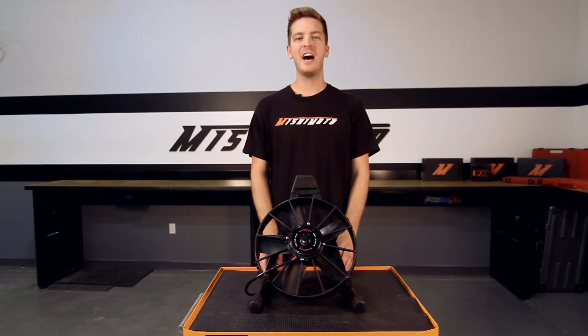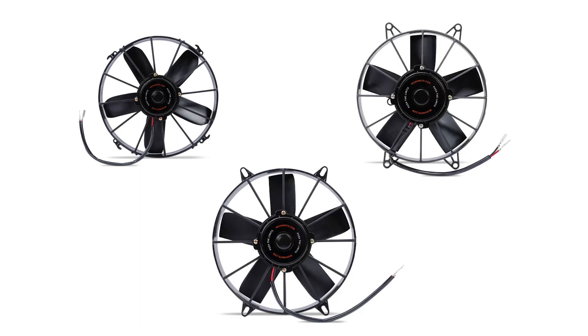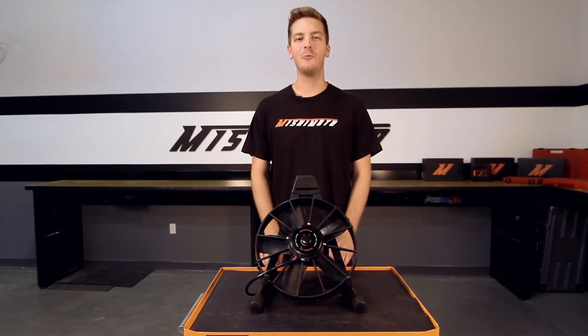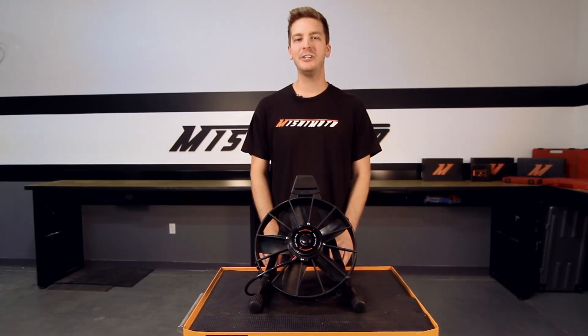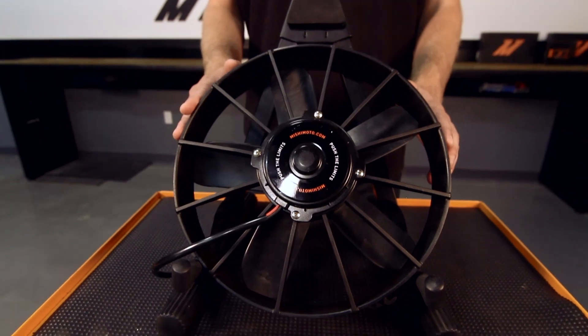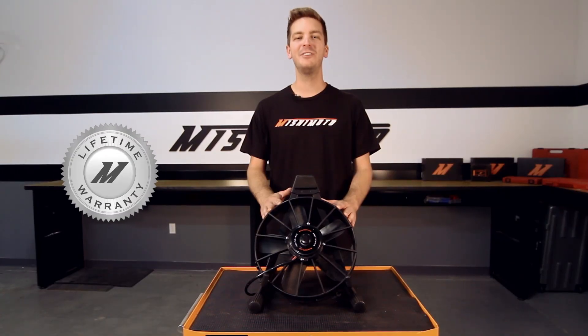These Universal Raceline High Flow Fans are available in three sizes: 10, 11, and 12-inch. Our 10-inch fan provides a CFM of 1,600, our 11-inch provides 1,700 CFM, and our 12-inch fan provides 1,850 CFM. And like all Mishimoto products, these Raceline High Flow Fans come with our lifetime warranty you know and can trust.